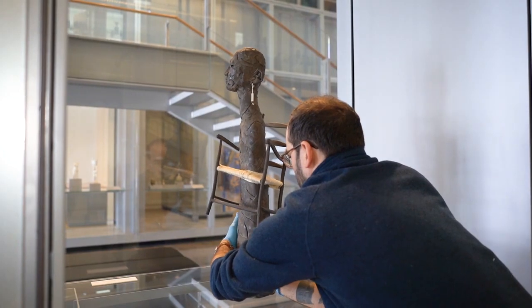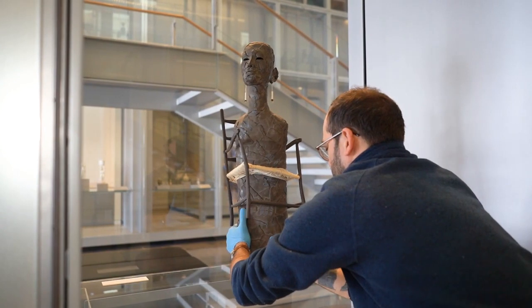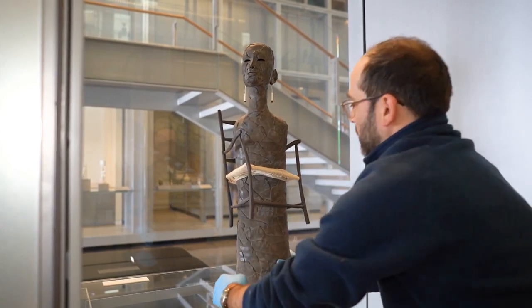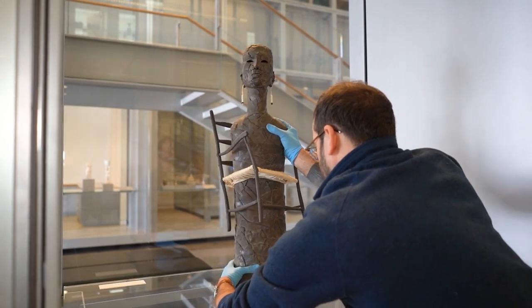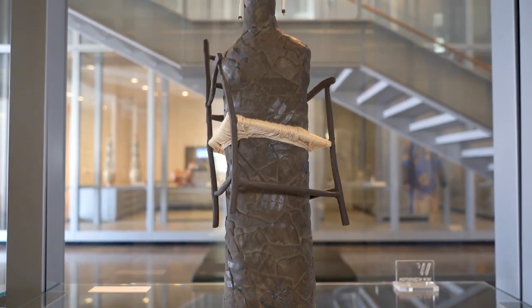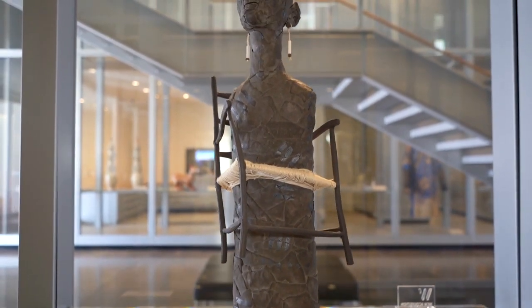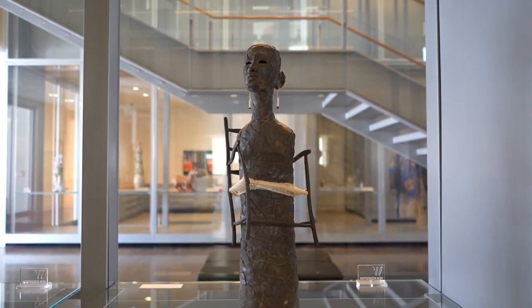One thing people always ask about is our beautiful cases that are 27 feet tall — how do you get into them? Today we're going to show you how they open. Jay is going to show us how this actually operates. It's a really simple system that allows for easy access to the objects. This is a piece by Rose B. Simpson that we purchased very recently — an androgynous figure primarily made of ceramic.